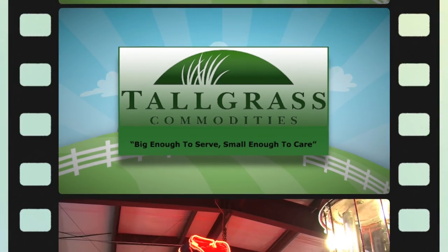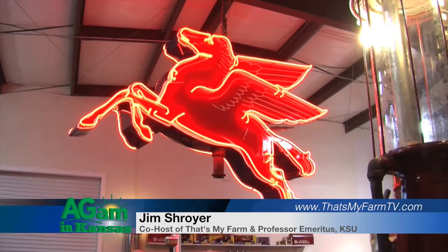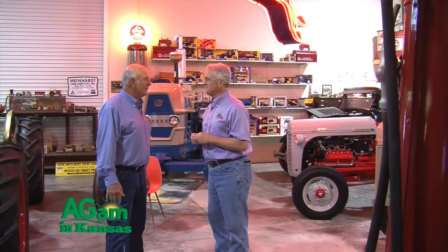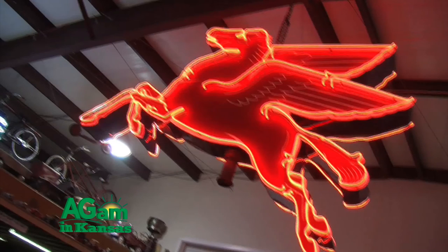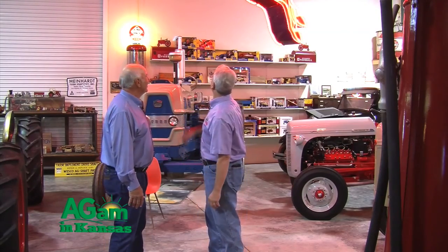Jim, you've got little model tractors, everything, signs — tell us about that Mobiloil sign above us. It's always been dear to my heart; my dad was a Mobiloil distributor in Paxico for 50 years. He didn't really have this sign, but I found it and had it redone. Mobile has always been my favorite brand, so we got it fixed up and always have it lit up for the museum.